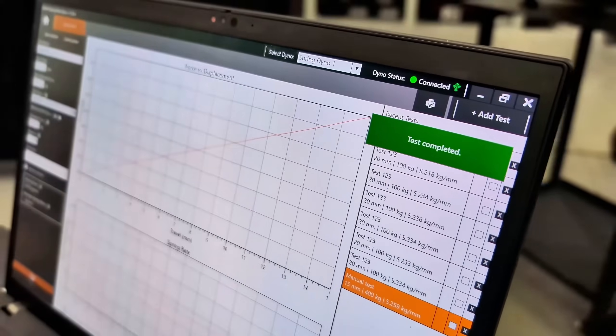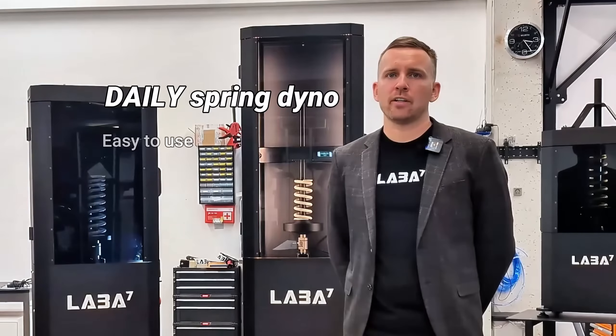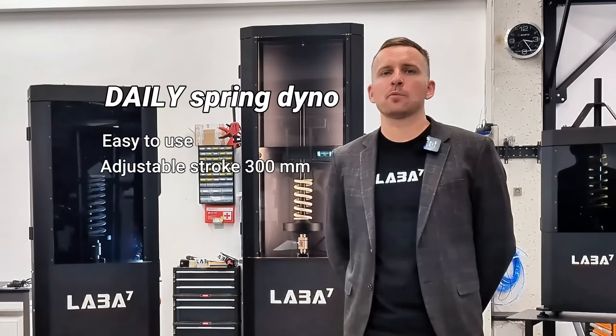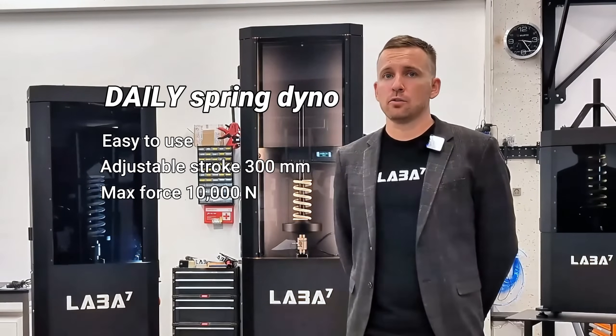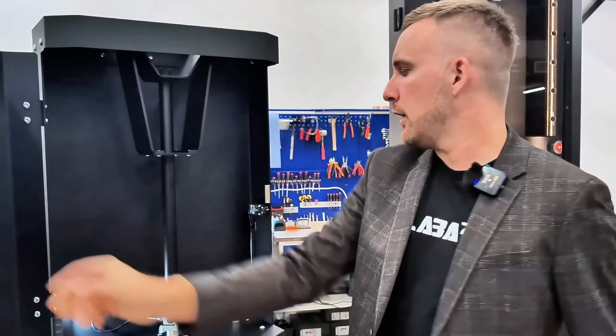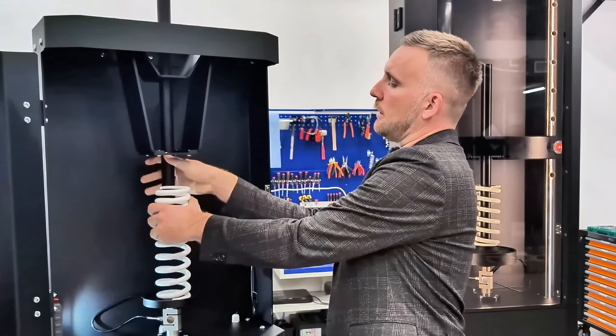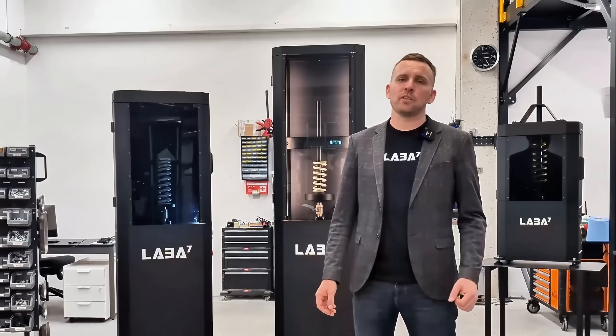Spring dynos provide immediate, highly accurate results right on your device screen. Designed for workshops and service centers, the Daily is user-friendly with an adjustable stroke up to 300 millimeters and a maximum force capacity of 10 kilonewtons. Using the Daily is easy: open the door, install the adapters you need, and install the springs or shocks you want to test.